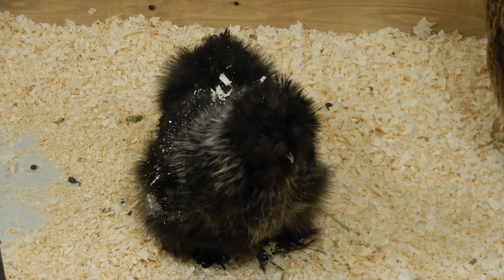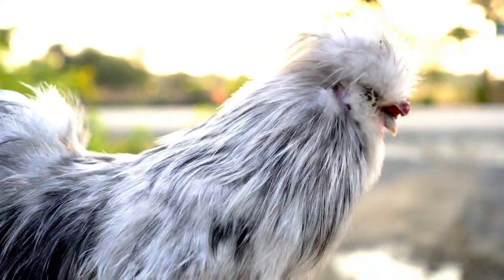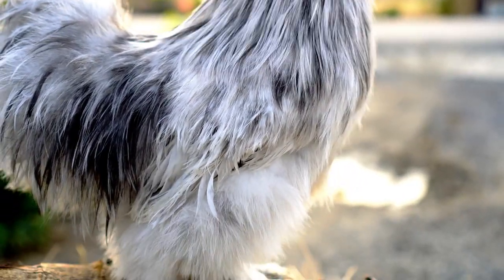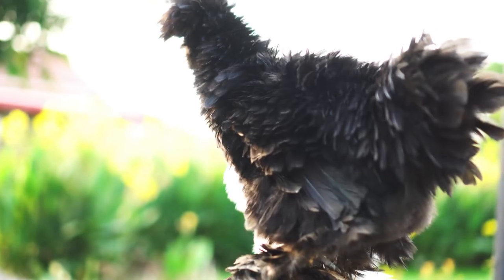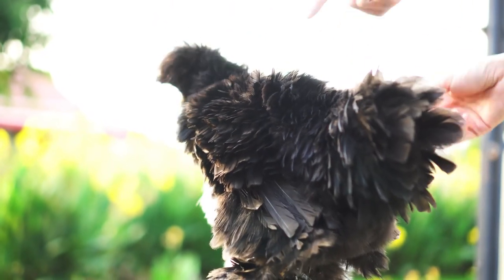Silky chickens are one of the most fascinating breeds of chicken. They are known for their unique characteristics, including their fluffy feathers, black skin, blue earlobes, and friendly temperament. In this video, we'll take a closer look at the top 10 unique features of silky chickens.